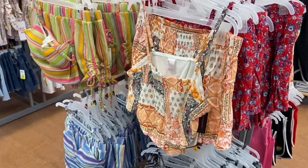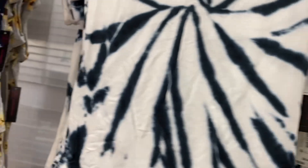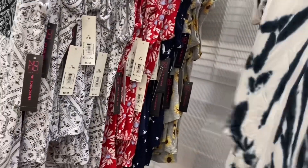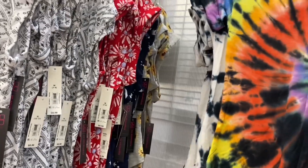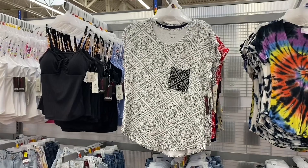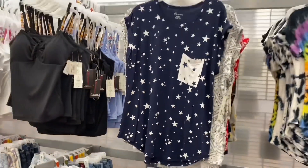They have a new tie-dye V-neck option for $8.98, No Boundaries — fitted, super soft material with rolled sleeves. There are a few options including a purple one that reminds me of abstract fair paintings. Next to it is a bandana material shirt with mock sleeves and two-tone coloring.